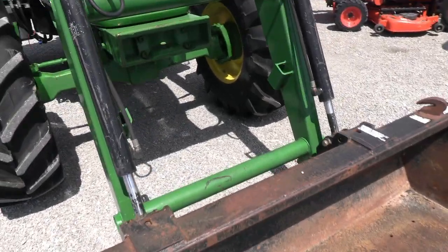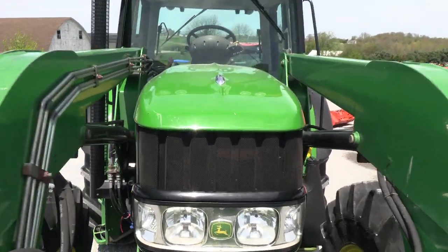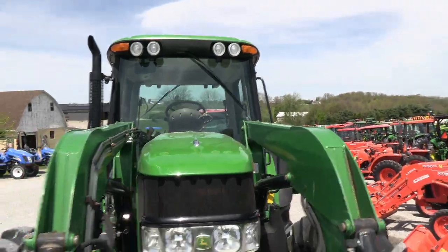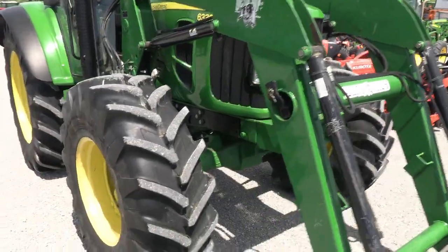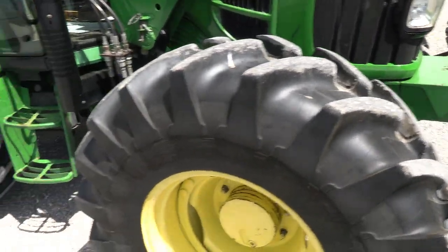It also has the front weight carrier up front. There are a little bit of scuffs and dings in the hood, but overall it's a nice, clean tractor. The tires are good — it has the Michelin radials on it, which are pretty hard to wear out.